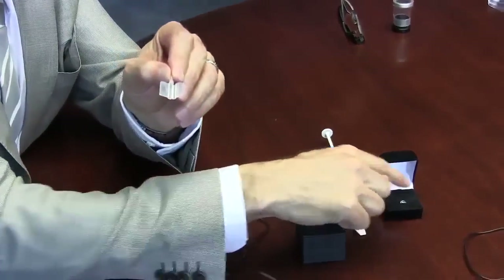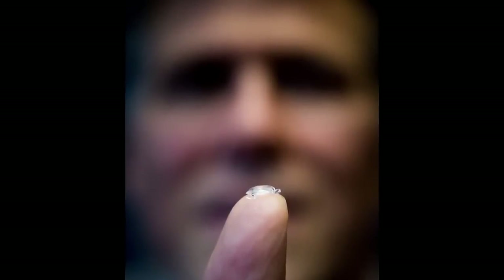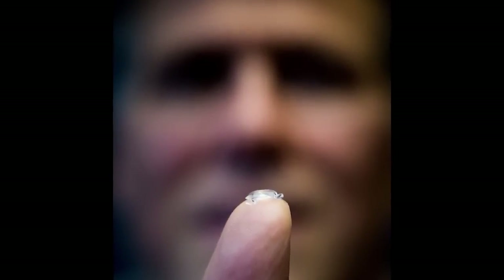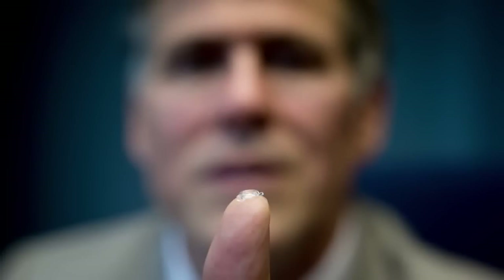when you get the Bionic Lens in your eye you can hold that same clock 30 feet away and you'll still be able to read it. We can customize this lens to give vision far better than what eyeglasses can ever do.